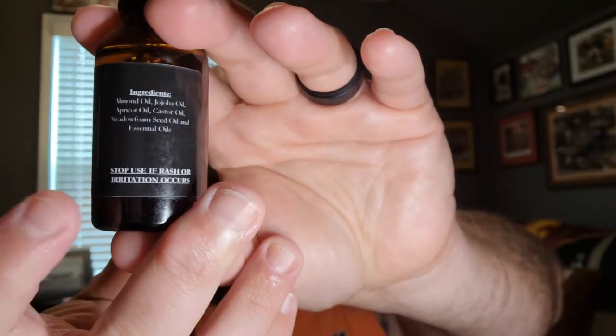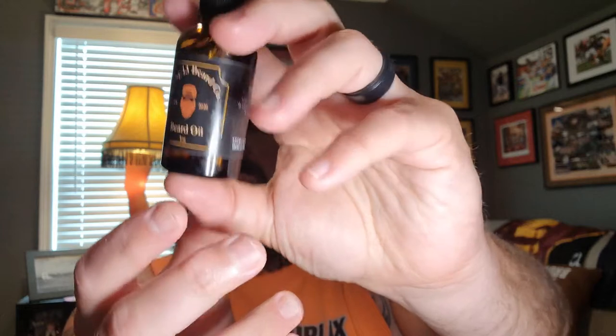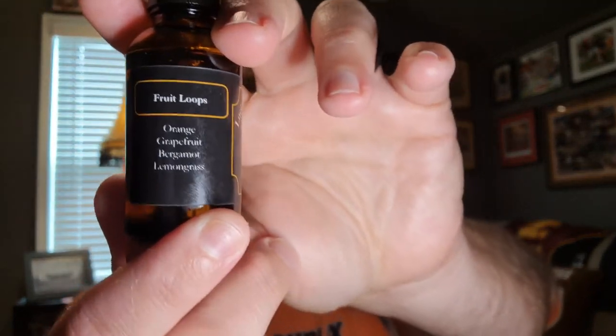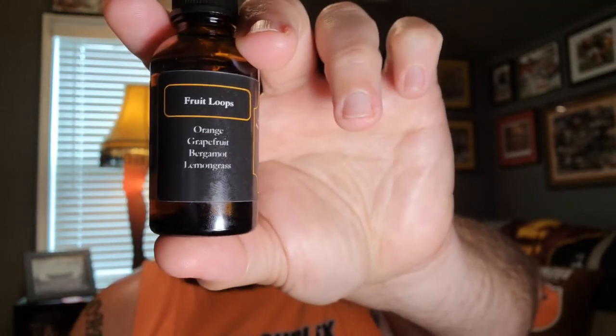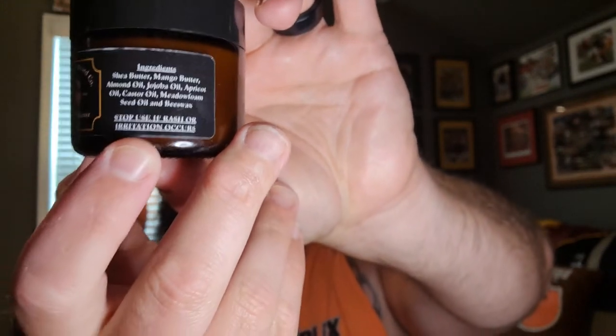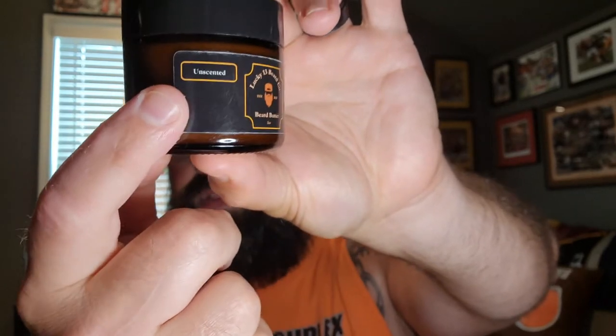All of their bottles and jars also have a list of their ingredients as well as a warning to remind you to stop use if you experience a rash or any kind of irritation. What makes them different is they will have the name of the scent profile as well as the different notes that go into making that scent profile. The unscented butter container has the same label format with ingredients and warning, but it says unscented where the scent profile information would be.